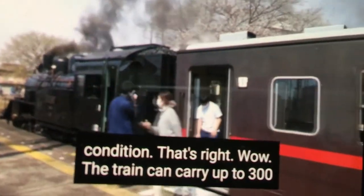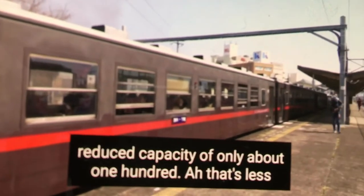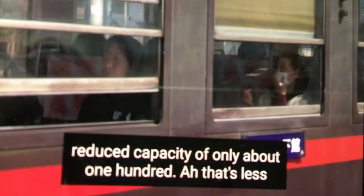The train can carry up to 300 passengers, but because of the pandemic, it's running at a reduced capacity of only about 100.